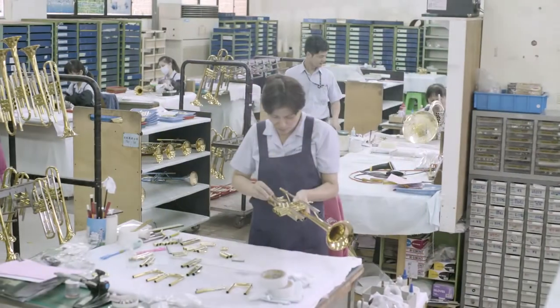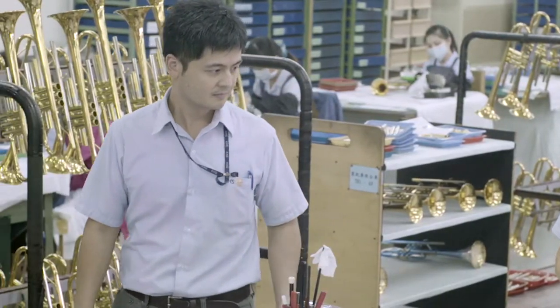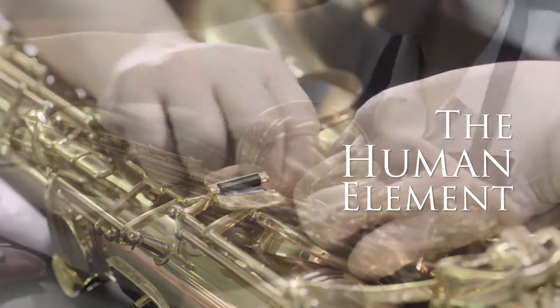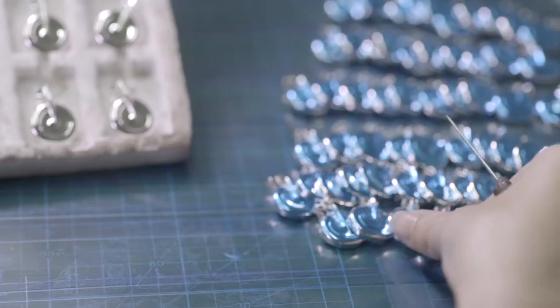However, without craftsmen, an instrument is just metal, wood, and moving parts. It takes experience to create JUPITER instruments, with artisans bridging the gap between musician and industry.